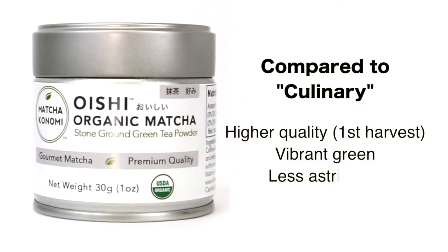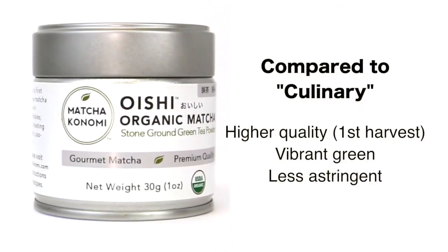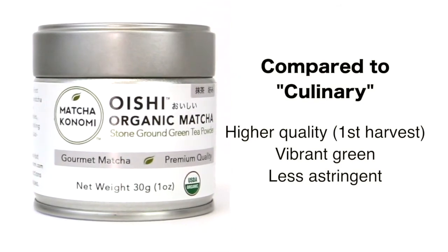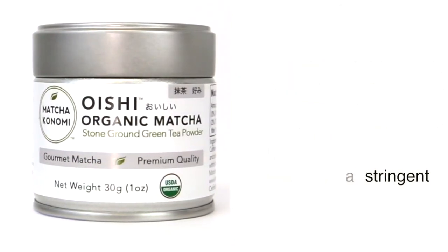Compared to Culinary Matcha, it is of higher quality — first harvest instead of second or third harvest. It has a vibrant green color instead of the yellowish, brownish color of Culinary Matcha. And it is significantly less astringent, so other ingredients are used to complement its flavor instead of trying to hide it.